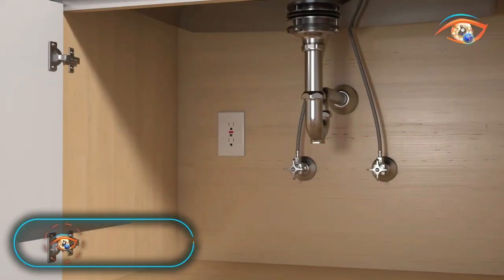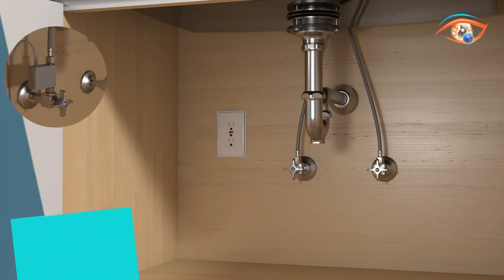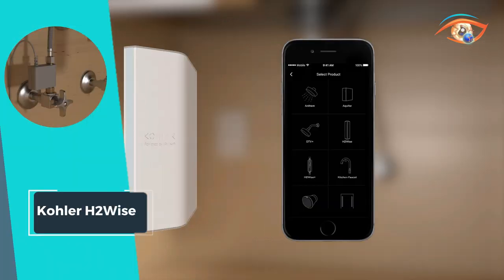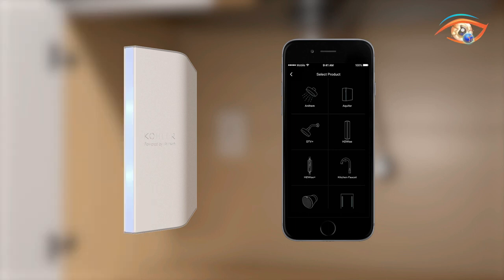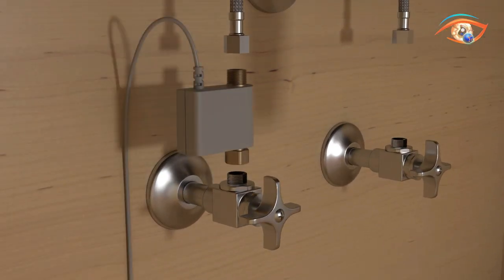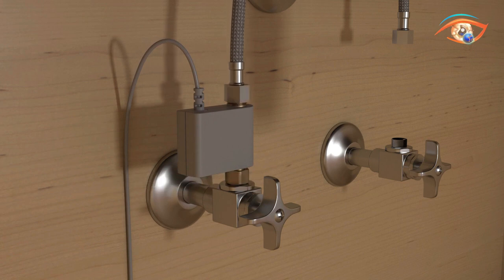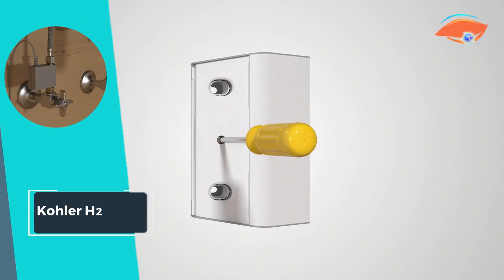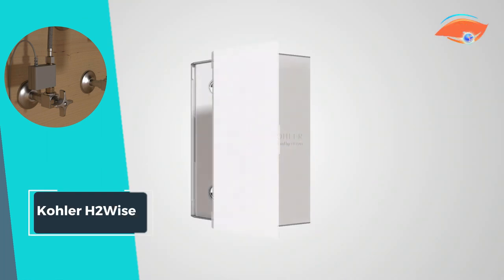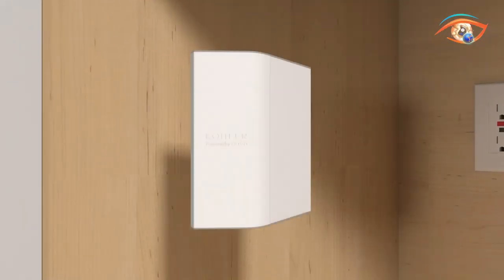Introducing Kohler H2wise, the smart water monitoring system that revolutionizes how you manage water usage in your home. With 24/7 monitoring of all water lines, this innovative system helps you conserve water and detect leaks efficiently. Equipped with high-definition pressure sensors that analyze water usage 240 times per second, H2wise swiftly identifies any changes, alerting you in real time via the Kohler Connect app. Stay ahead of potential plumbing problems with freeze warnings and proactive alerts, ensuring peace of mind and preventing costly damage.